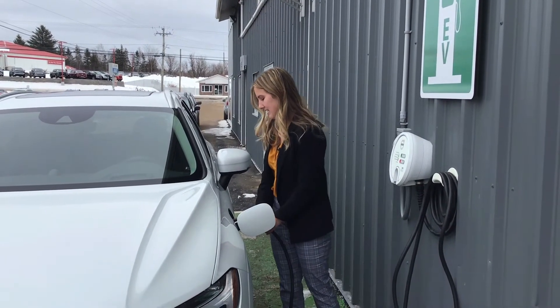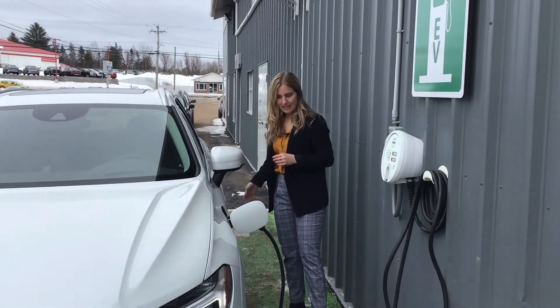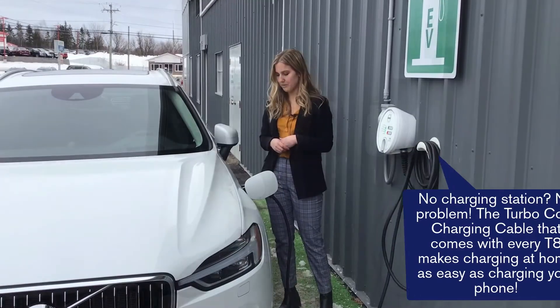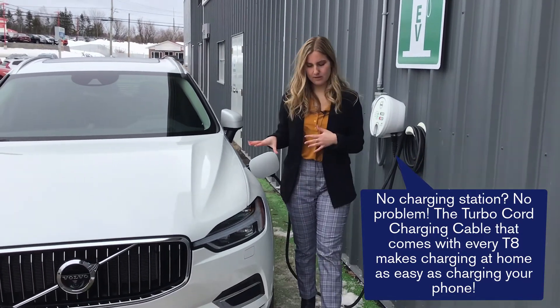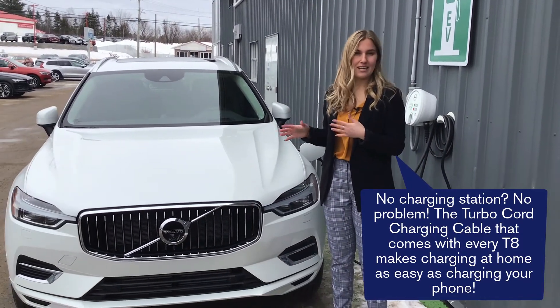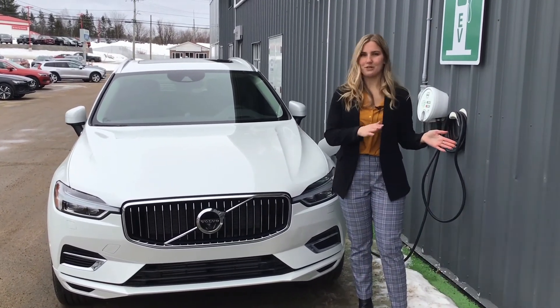So you just plug it in here. Preferably lock your car — it will lock anyway to make sure it continues to charge. Now this is Volvo's commitment to safety. The future is electric, and a T8 is a good place to start if you don't want to make that full jump to electric just yet.